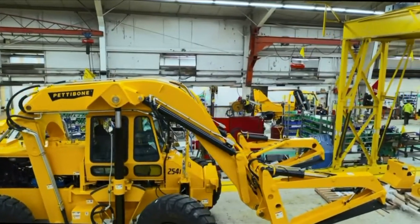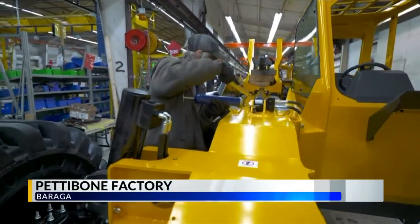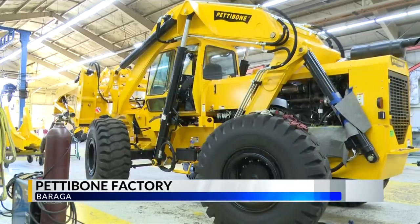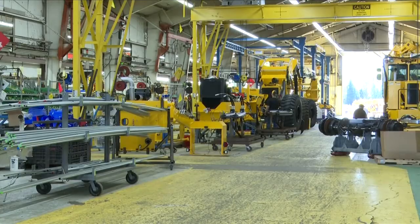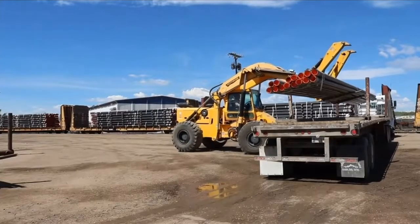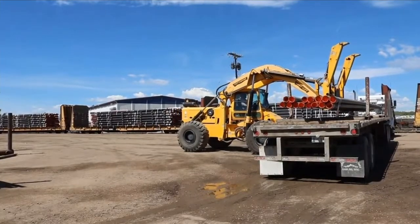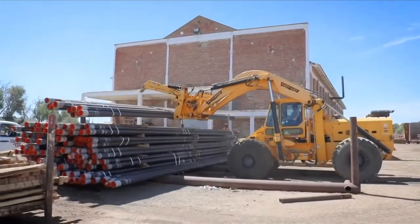What's big and yellow, is used worldwide, and has consistently been one of the largest employers in Baraga County? It's the Pettibone Carry Lift, invented, designed, and manufactured in Baraga since 1951. The Carry Lift is a wheeled material handler specifically built to move large, awkward items like railroad ties, pipes, or logs.